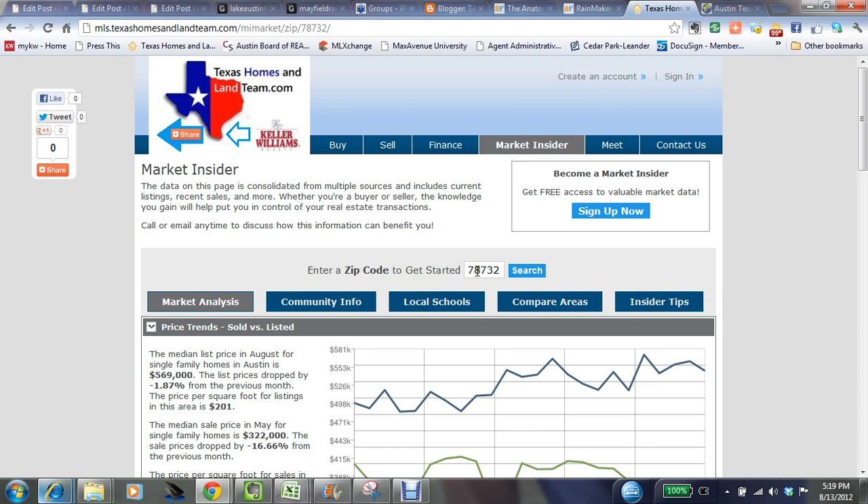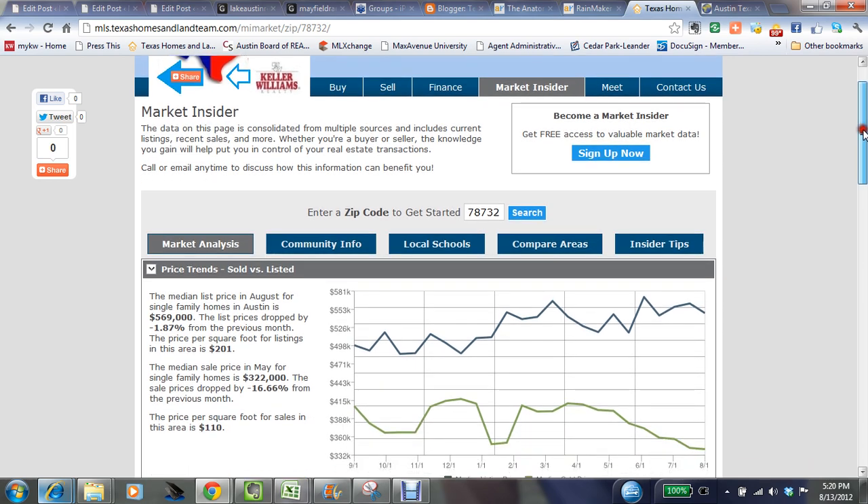Welcome to the Market Insider page from the Texas Homes and Land team at Keller Williams Realty. Whenever you're ready for this information, you can go to TexasHomesAndLandTeam.com, click on the Market Insider tab, enter your favorite zip code and hit search, and you'll be brought to this information automatically. Let's step into what the latest Market Insider information is for the Steiner Ranch area.